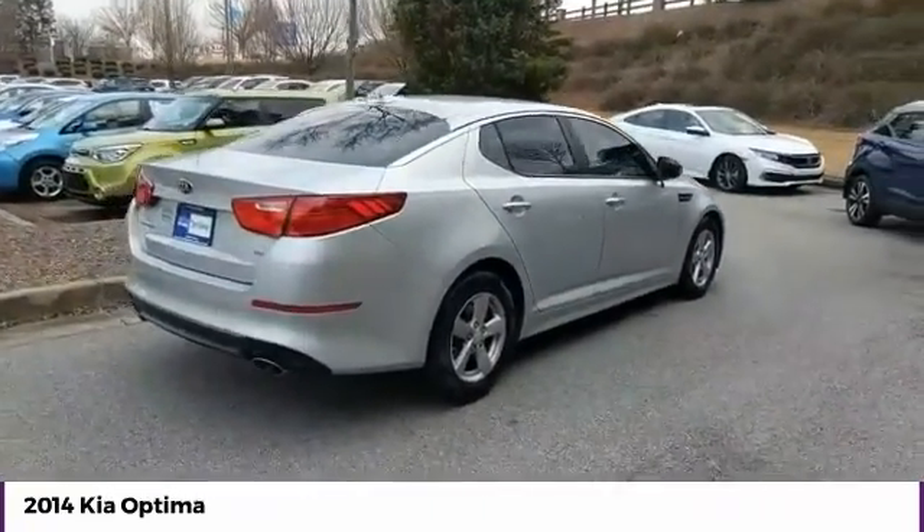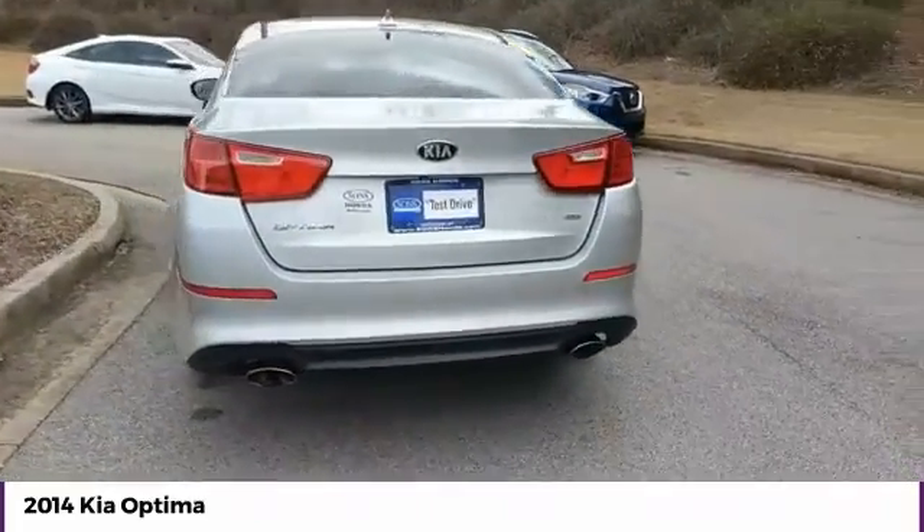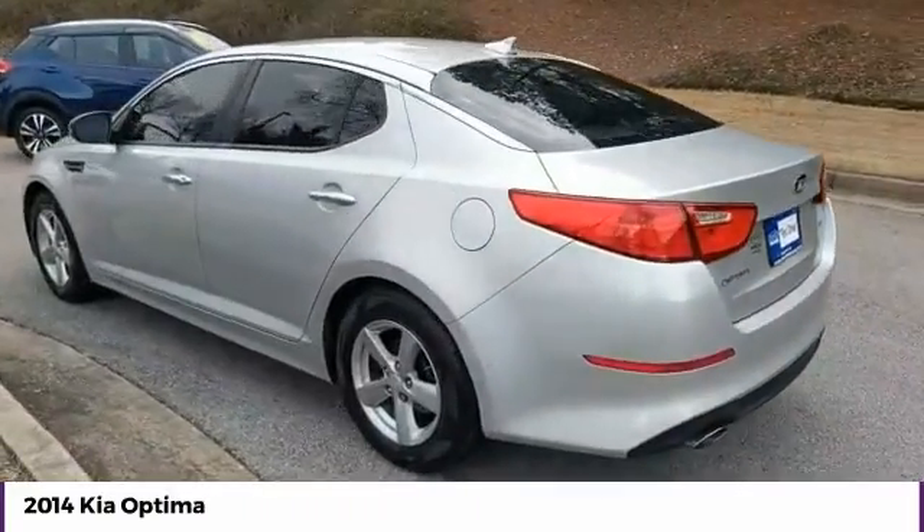These engine management systems enhance performance without sacrificing fuel efficiency. Its smooth flowing lines speak of grace and style and offer a strong hint of European luxury.